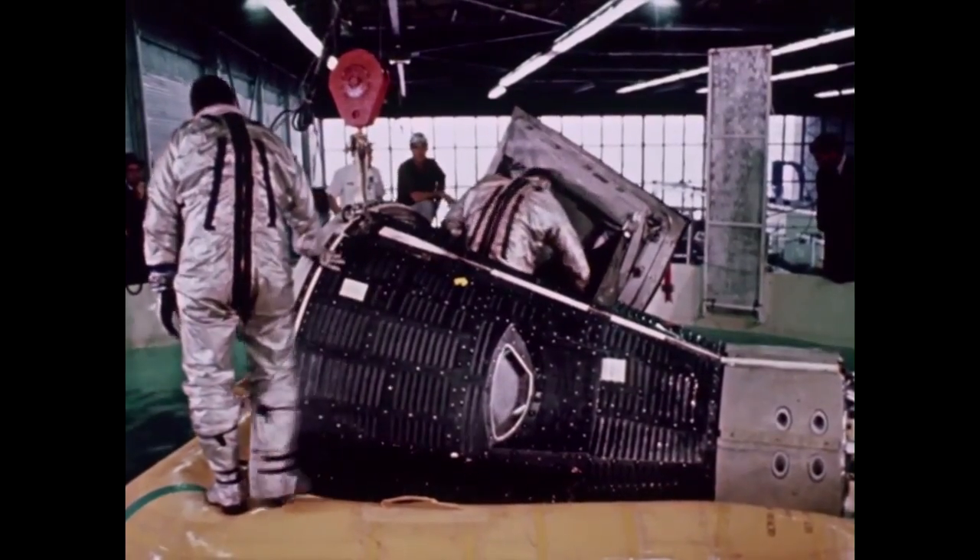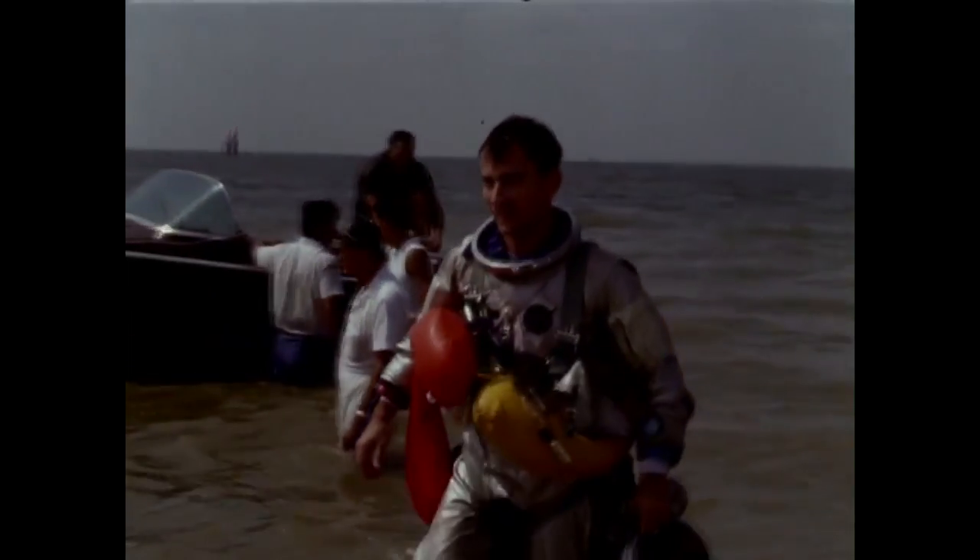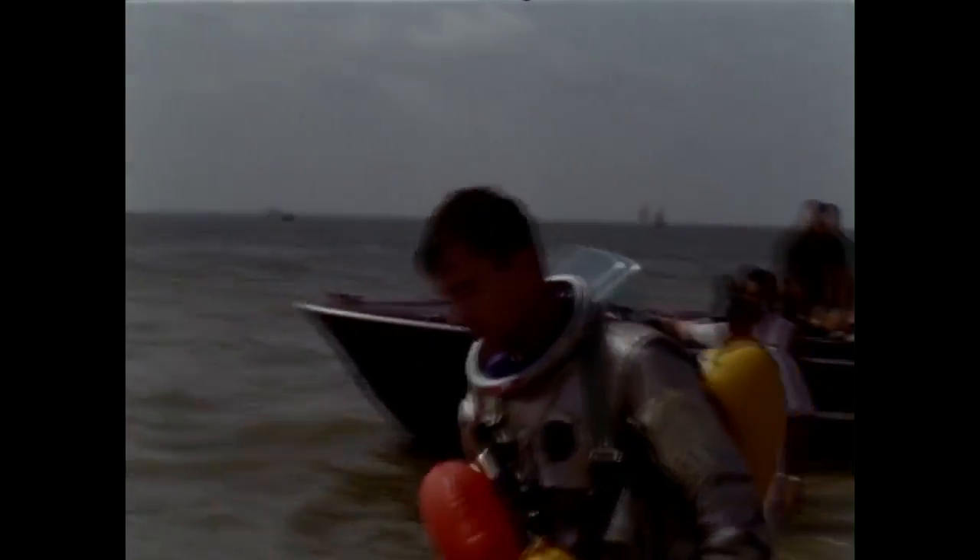Gemini 3, the first crewed mission, launched Grissom and John Young, who would also launch to space on Gemini 10, before going to the moon on two Apollo missions and commanding the space shuttle on its first mission.